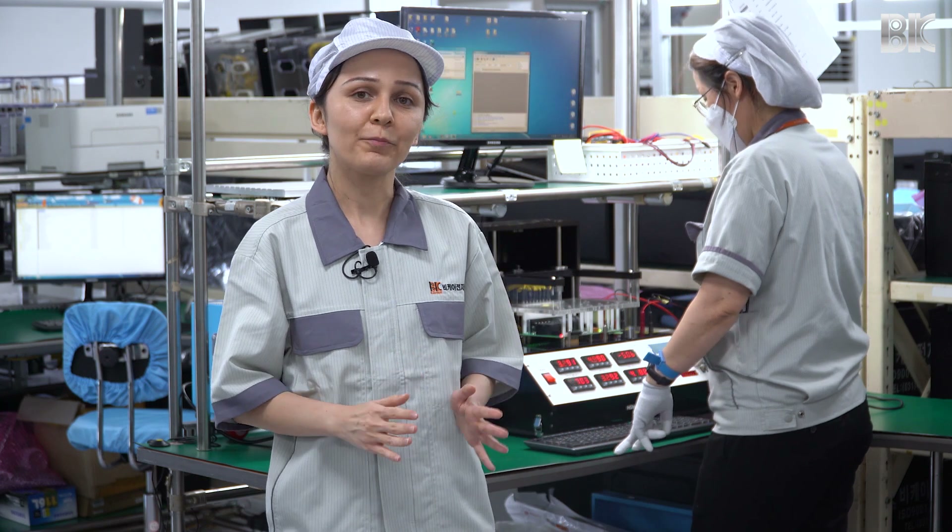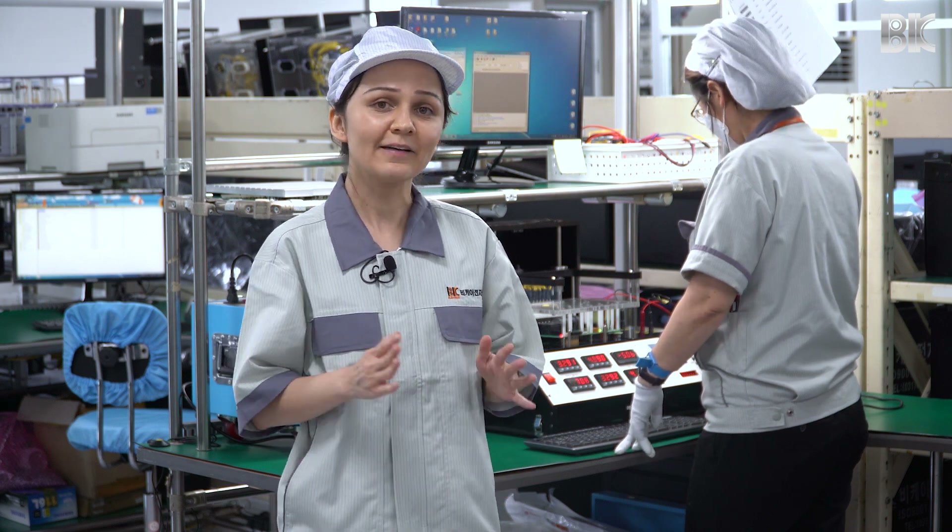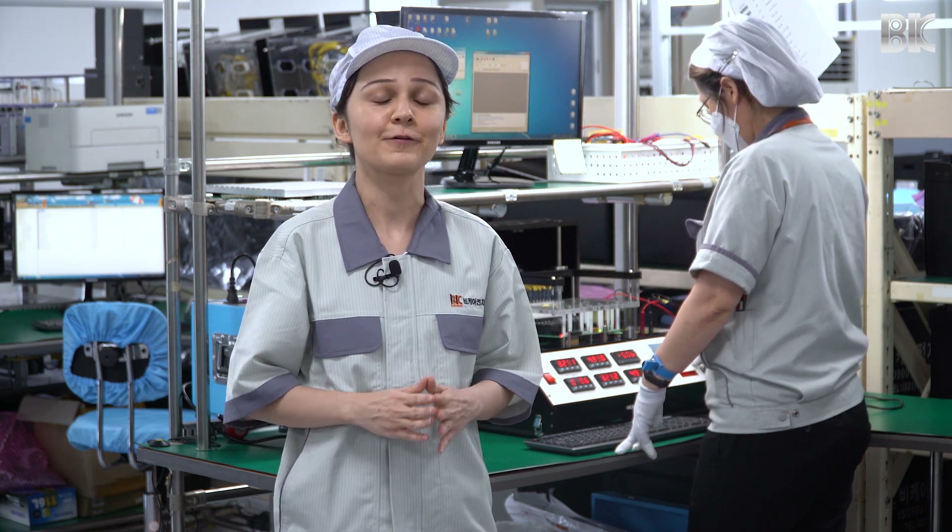This is where we perform PCB testing to ensure that the boards and their components are fully functional. We perform functional tests for individual boards as well as in-circuit testing for sets.